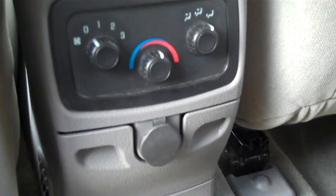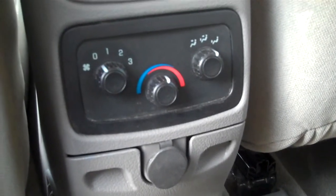There's the third row. I'm just going to fold the seat down. And actually it reclines as well. Then you've got heating and cooling controls with fan speed and with the vents.